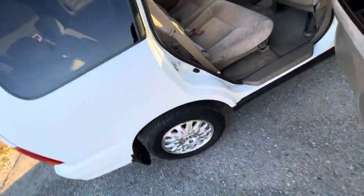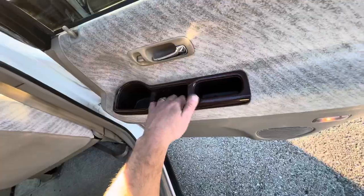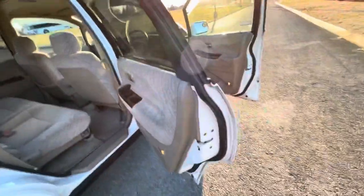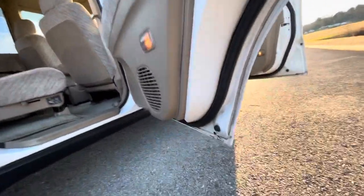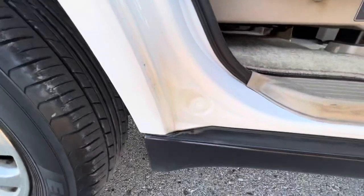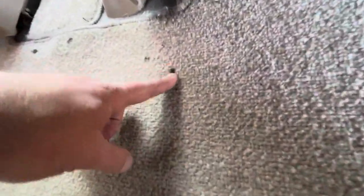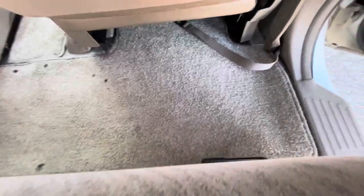And the disc changer. There's a drink holder and a place to put your wallet and cell phone. Everything is in pristine shape over here — same here underneath, no rust, nothing, still shiny metal. Very, very clean. Carpet's perfect. It does have one stain right here — it kind of sucks, but it's part of it. It's not a brand new car. It is what it is.